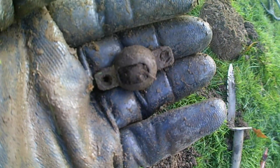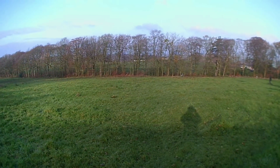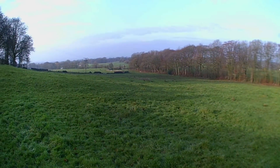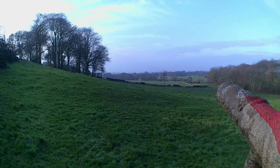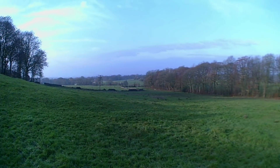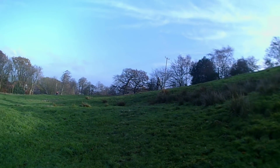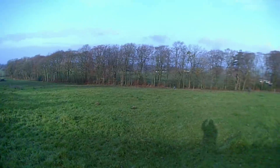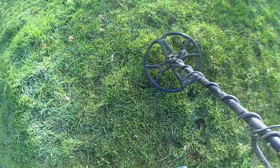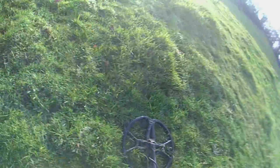Alright guys, catch you on the next one. Got a target and it's a clog clip. Not really finding much on these fields but there's quite a lot of land to go through. Alright guys, showing more people metal detecting. There's not a lot down there, but that field over there has quite a lot of metal detectors in it. Yeah, quite a lot of people here today so hopefully we can find something. I'll catch you on the next hole. Got a target - going to do a live dig on this one.